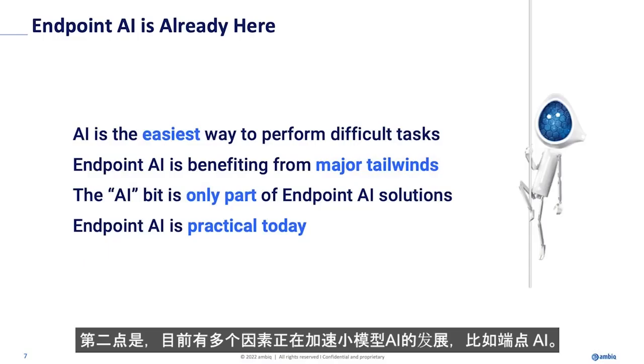Point number two is that right now there are multiple tailwinds really accelerating small AI — AI at the endpoint.